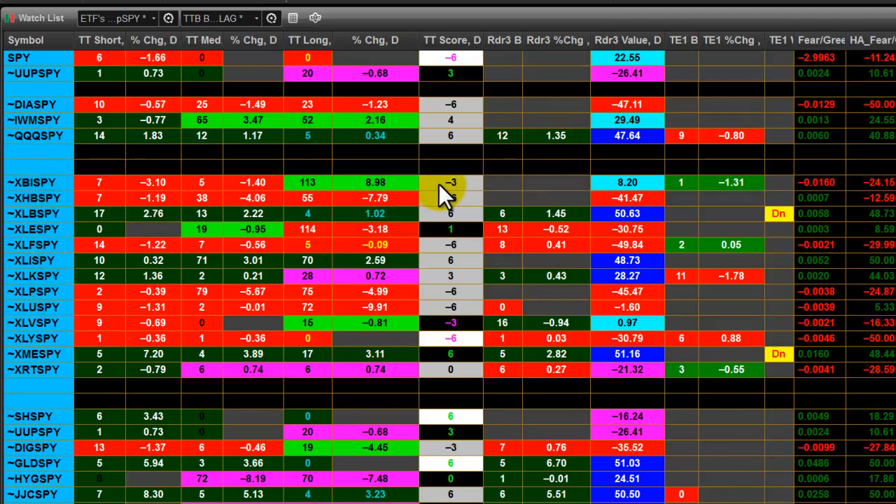Looking at the sectors, I can see that XME appears to be one of the strongest — that's metals and mining — as well as materials, XLB, and industrials, XLI, which also appears to be strong relative to the S&P. Interestingly, financials are doing worse than the S&P in general. I always like to look at utilities to see if they're strengthening, and they don't appear to be. When the utilities sector starts to strengthen, that's often a sign that money is fleeing to more safe sectors.